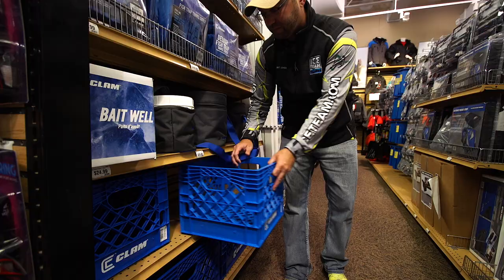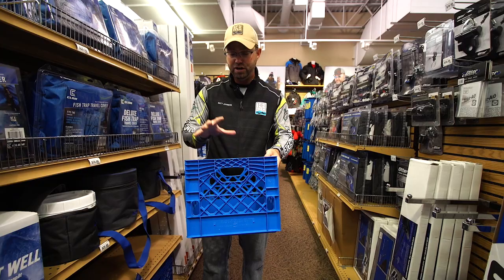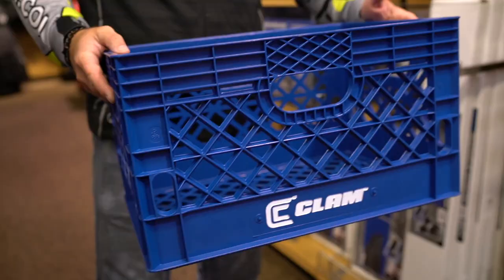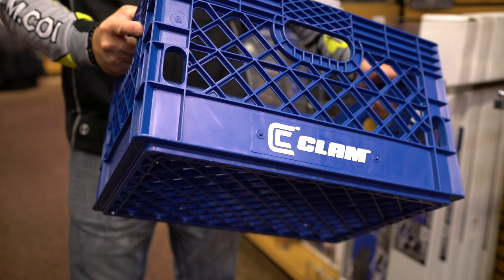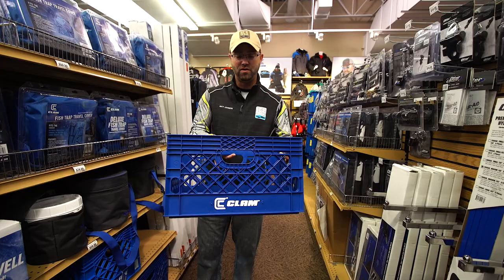Crates — two different sized carrying crates. You've got the standard crate here, very durable and rugged. These are worth their weight in gold. You can store a big propane tank, accessories, tackle trays, whatever you might want for a day of fishing. And then there's the newer size, the Maxi crate. You can throw your Mr. Heater Buddy in there with a couple additional one-pound propane tanks and larger items. So now you have two size crates to really get things organized as you run around on the ice.